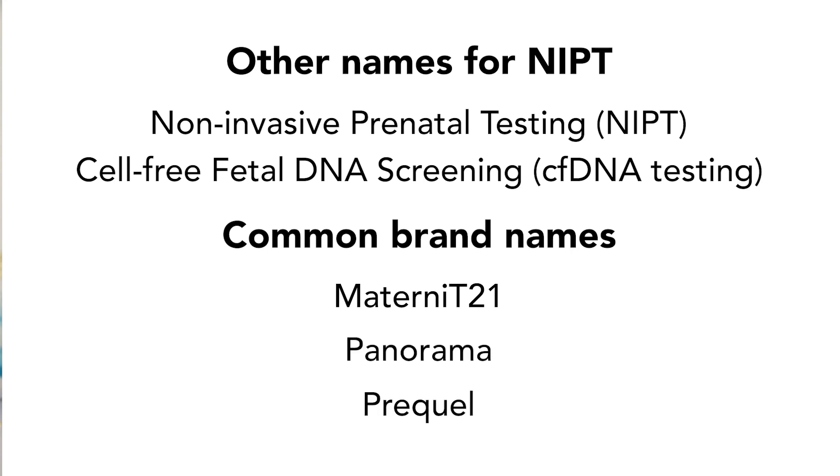This is not the same test as a maternal serum screening test. There are many different types of serum screening tests, which go by names like First Trimester Screening, Integrated Screening, Quad Screening, Sequential Screening, and AFP Screening. If you received an abnormal serum screening result, I have created a separate video for you.